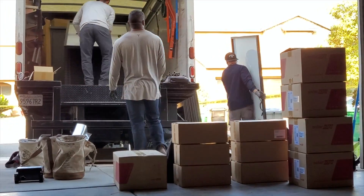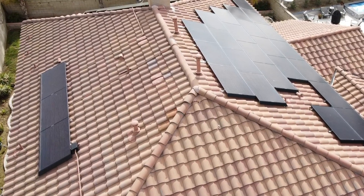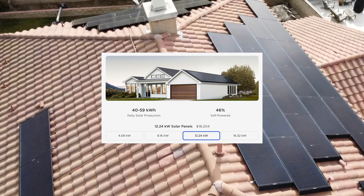Boy does time fly. I had my panels installed on my birthday in September, but I didn't get my permission to operate date until November. The video about the whole process is right here. I ordered the 12.2 kW system, which has an advertised range of 40 to 59 kWh of daily production.